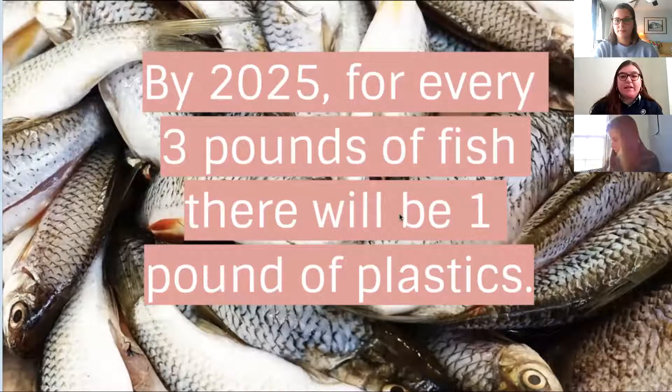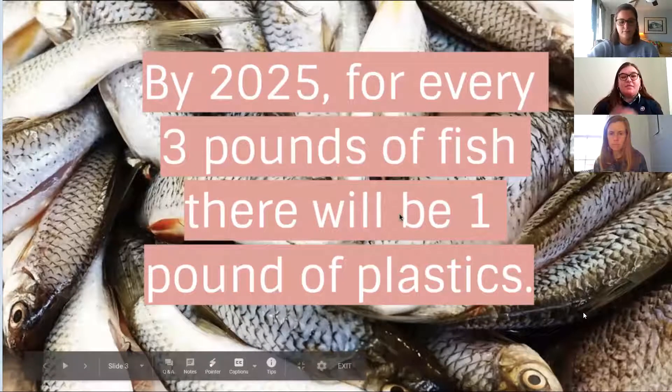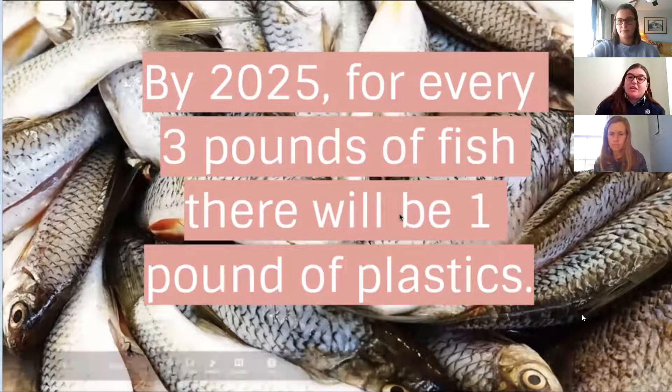This statistic is pretty profound: in four years, for every three pounds of fish biomass in the ocean, there will be one pound of plastic. And by 2050, that's supposed to flip — there will be three pounds of plastic for every pound of fish in the ocean, which is really quite alarming.